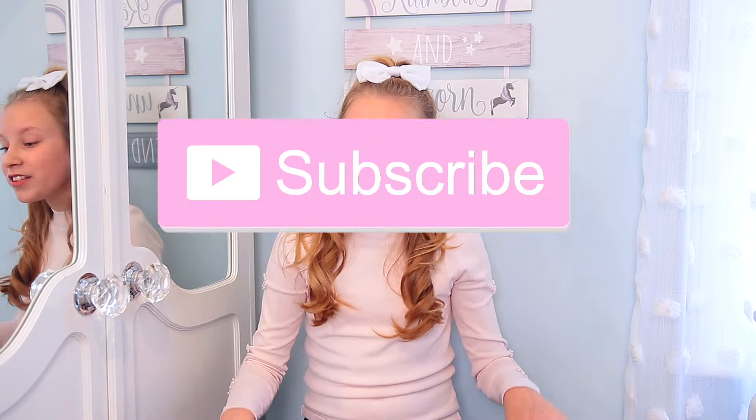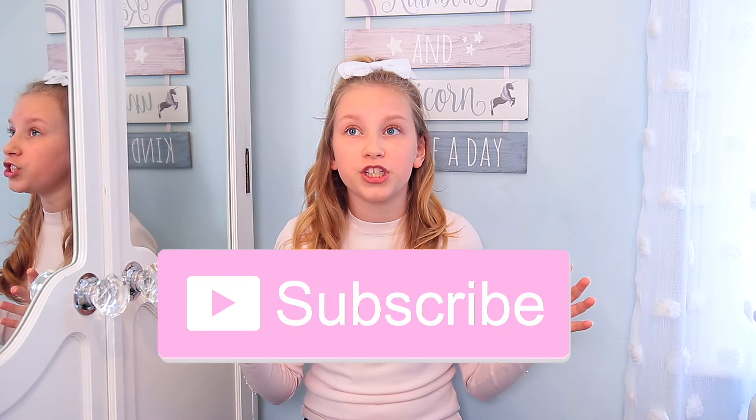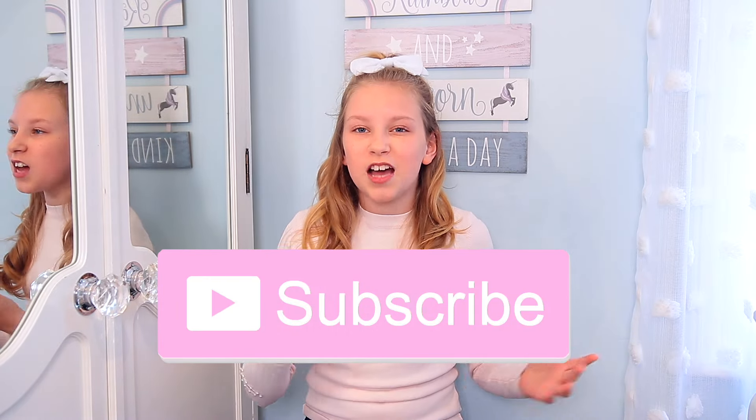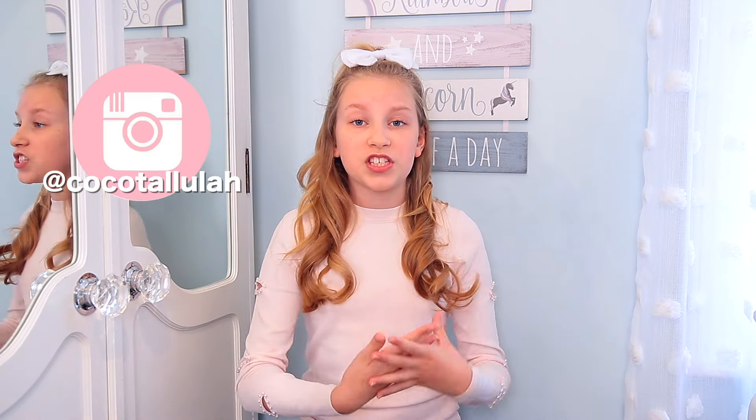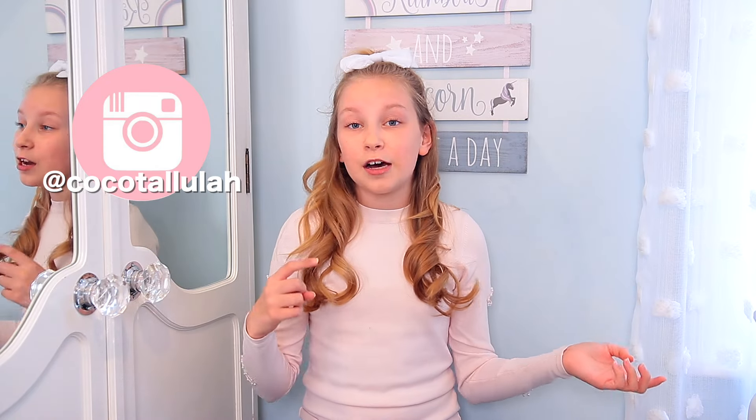Hey guys and welcome back to Coco's World! Today I'm going to be doing my first ever haul, which is really exciting. I've always wanted to do a haul for kids' clothing because I'm 12 and it's really hard to find clothes — the children's section is too young but I'm not really into teenage clothes yet. Tell me any brands you want me to do a haul of in the comments below.